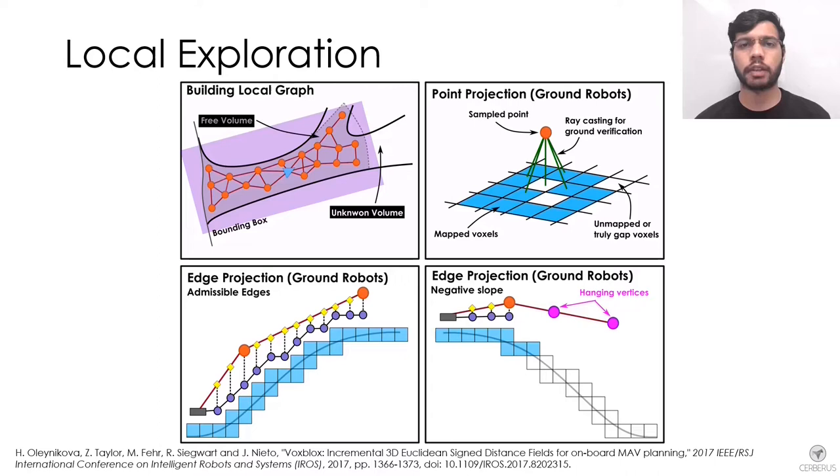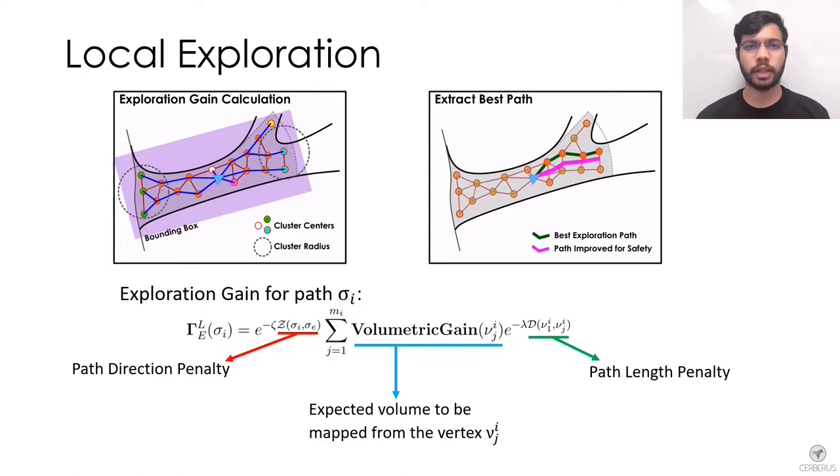These vertices are used for information gain evaluation but the edges connecting to them are not commanded to the robot. In the next step, we compute a volumetric gain for each vertex in the graph, relating to the amount of unknown volume the robot will map if it were at that vertex. We then extract the shortest paths starting from the current robot location, aggregate the volumetric gain of path vertices, and calculate the total exploration gain as shown in the equation.